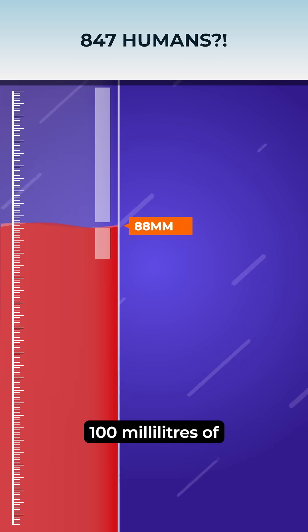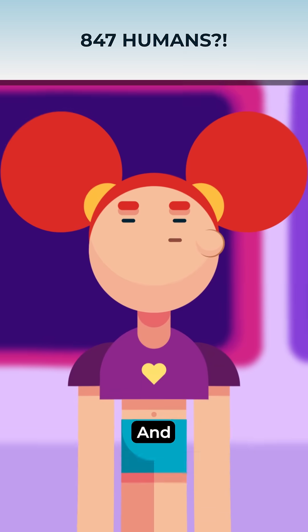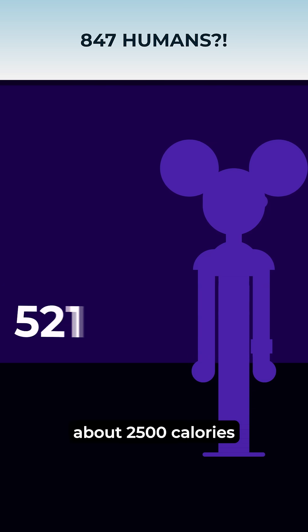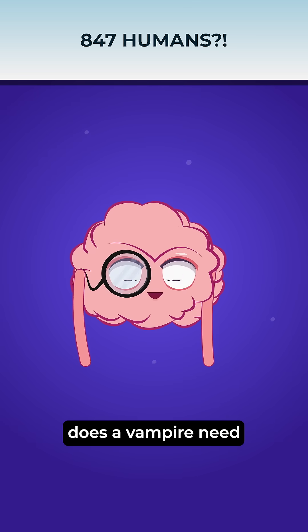Did you know 100 milliliters of blood contains about 45 kilocalories? And the daily caloric intake for a human is about 2,500 calories. So, how much blood does a vampire need to survive?